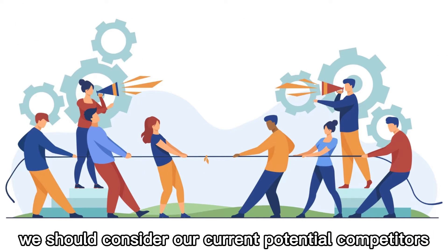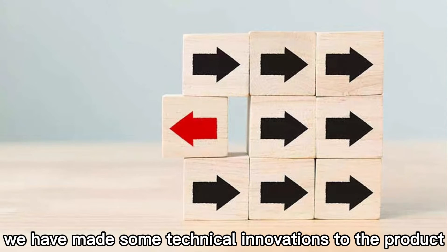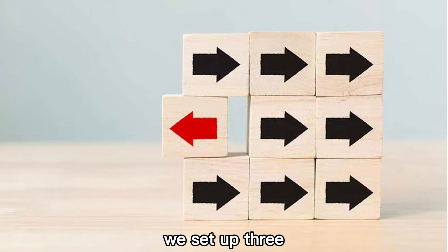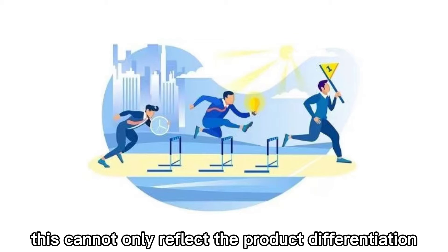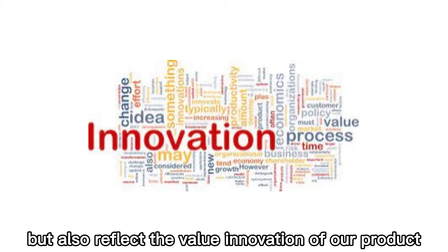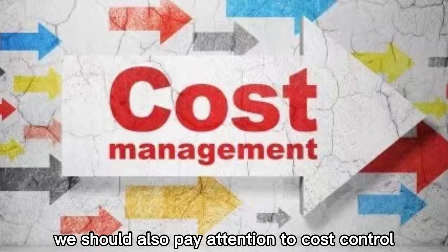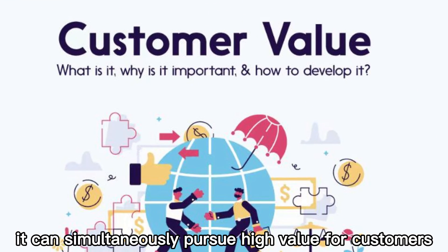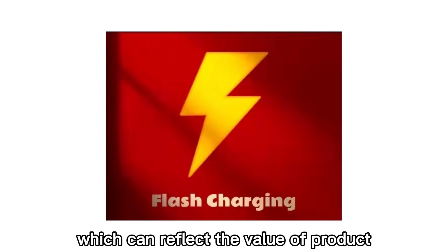We should also consider our current potential competitors when developing our products. We have made some technical innovations to the product, setting up three different types of Shared Charging Bank according to three different occasions. This not only reflects product differentiation from our competitors, but also reflects the value innovation of our products. While innovating technology, we should also pay attention to cost control. In Blue Ocean Strategy, it can simultaneously pursue high value for customers and low cost of products, which reflects the value of products.